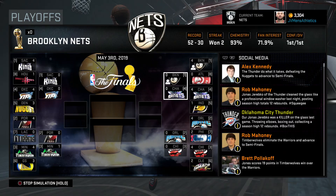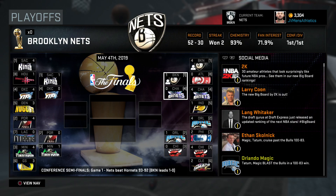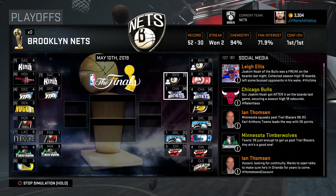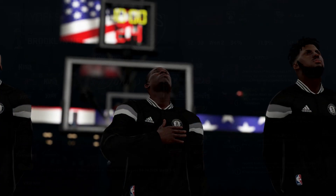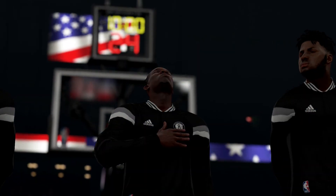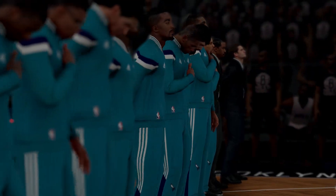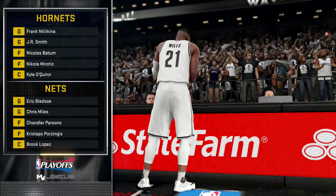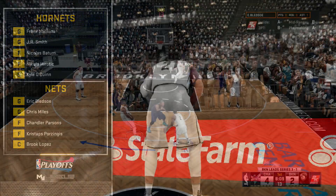Charlotte had six guys averaging double figures in the regular season — those were the regular season stats, not the postseason. Checking out the simulation up to the first elimination game, we go up 3-1, so second straight series where we really take control early on. We've got a nice 3-1 series lead and a good cushion as we get ready for the first user game of this series.